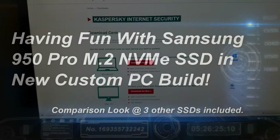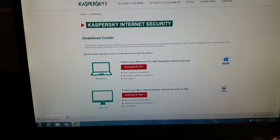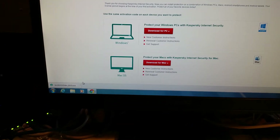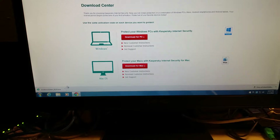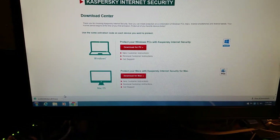Hi, this is Dave. This is a fun little video to show how fast I can install Kaspersky Internet Security on the Samsung 950 Pro M.2 SSD.